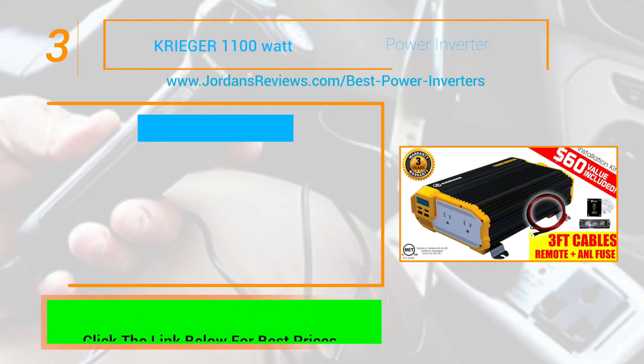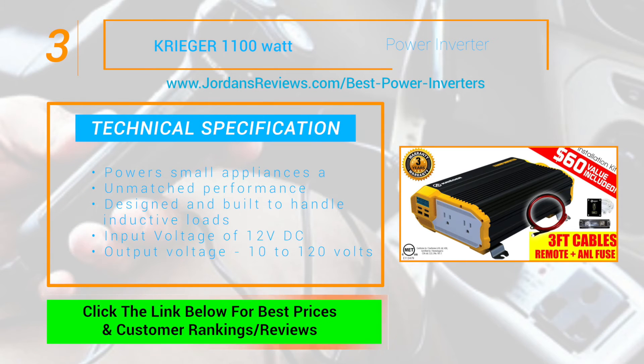The Krieger 1100W Inverter makes it to number 3. This inverter powers small appliances and offers unmatched performance. It's designed and built to handle inductive loads and has an input voltage of 12V DC and an output voltage of 10 to 120V.